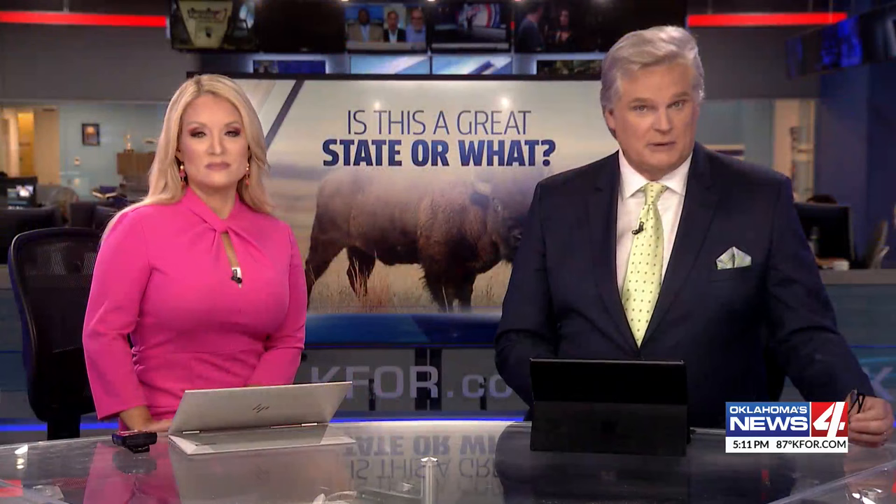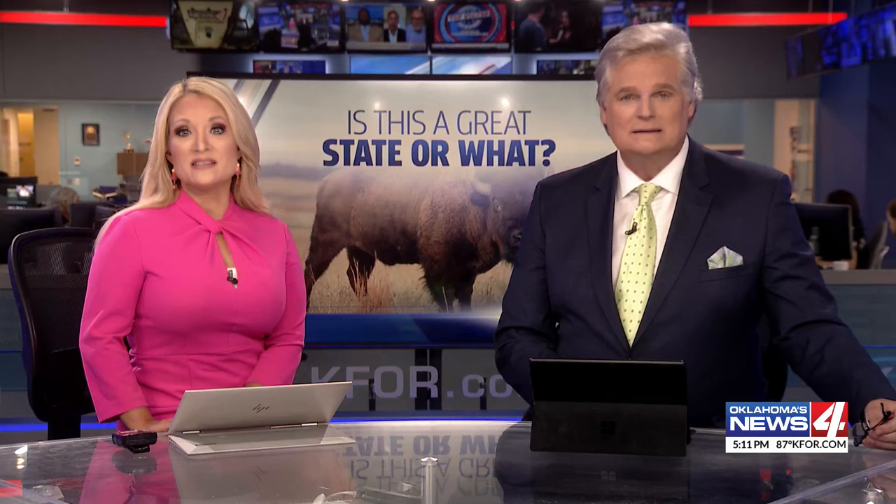Just north of downtown Oklahoma City is a district including the Oklahoma City National Memorial, St. Anthony Hospital, and the Oklahoma Hall of Fame. Also in that same area is a unique training facility. Galen Culver opens the door on how and why they build a wind turbine inside a two-story office building.